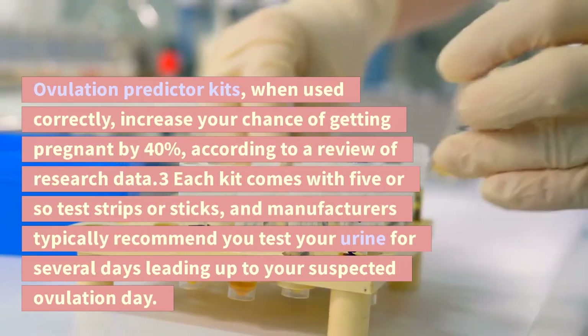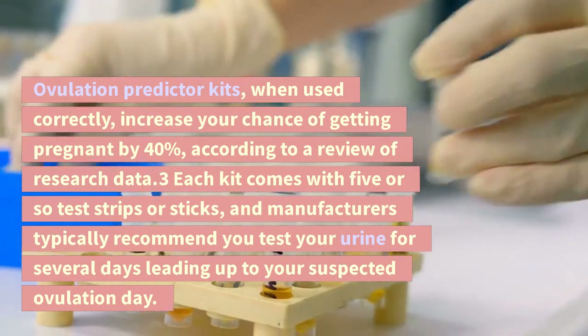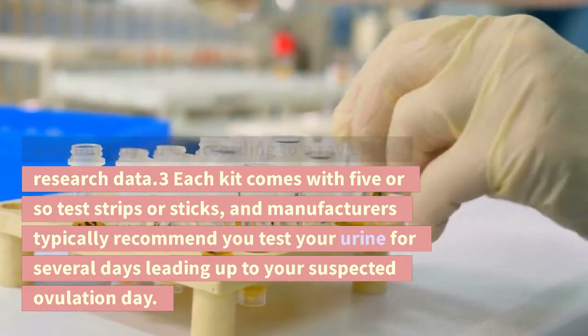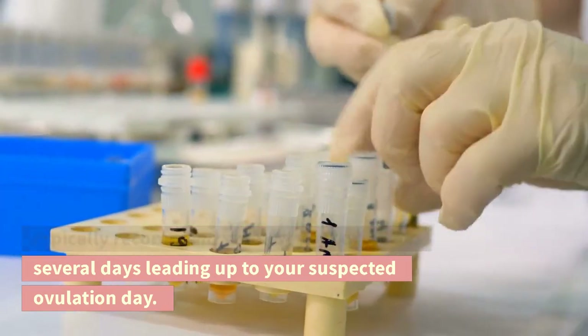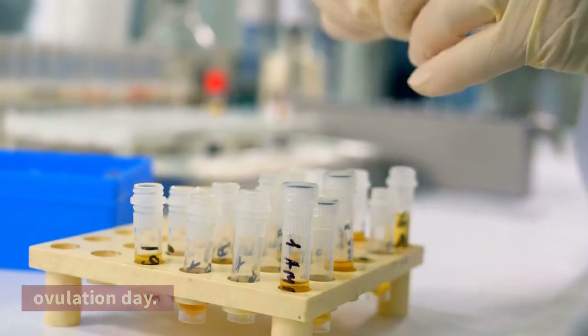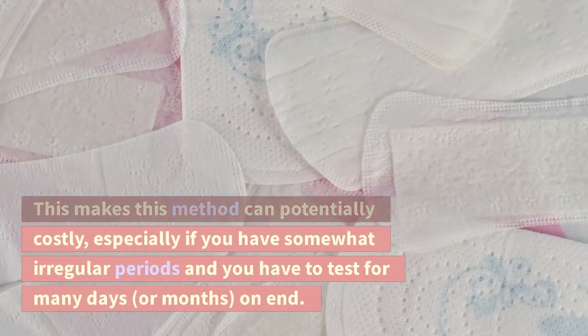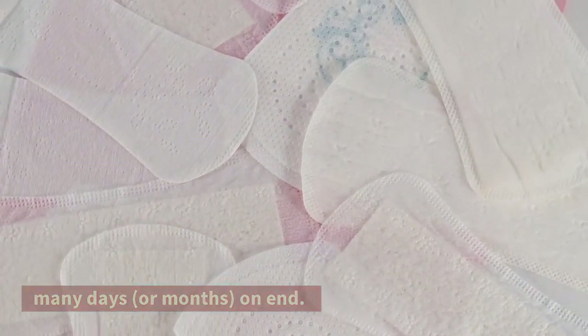Ovulation predictor kits, when used correctly, increase your chance of getting pregnant by 40%, according to a review of research data. Each kit comes with five or so test strips or sticks, and manufacturers typically recommend you test your urine for several days leading up to your suspected ovulation day. This can make the method potentially costly, especially if you have somewhat irregular periods and have to test for many days or months on end.